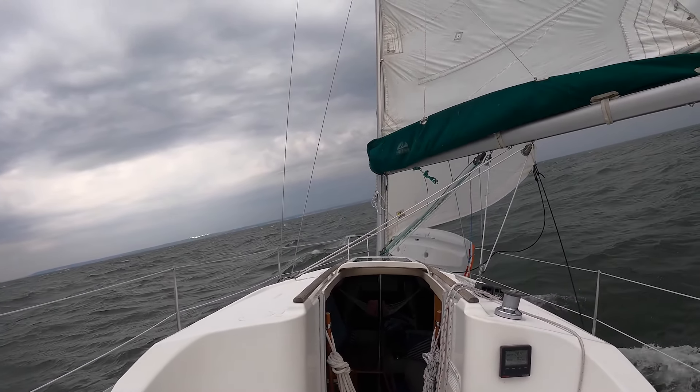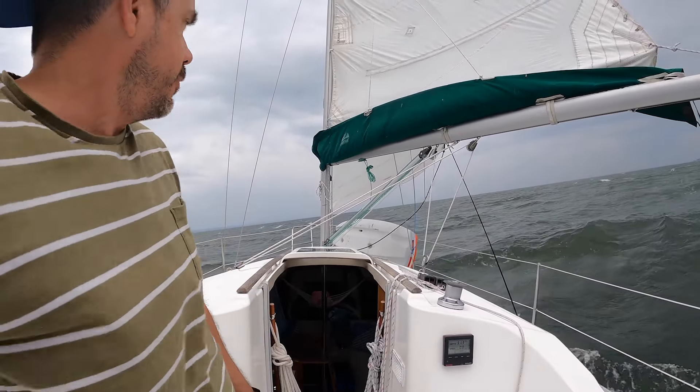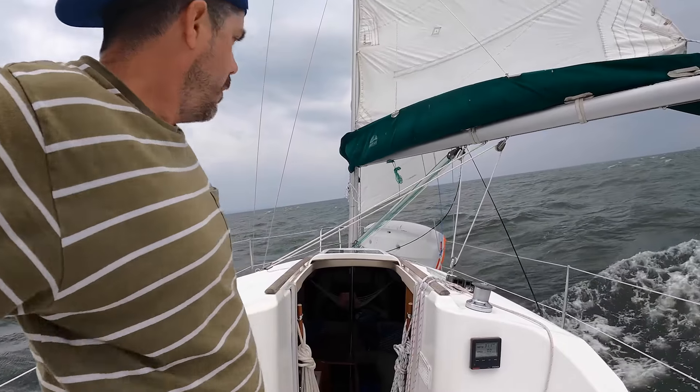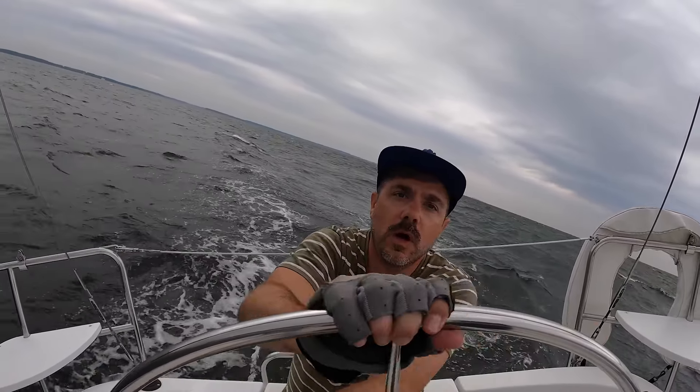That's how you do it. That was squirrely for a second — I had to pop my main sheet out. All worked out. Not for the faint of heart out here, but we're cruising, ripping down these waves.